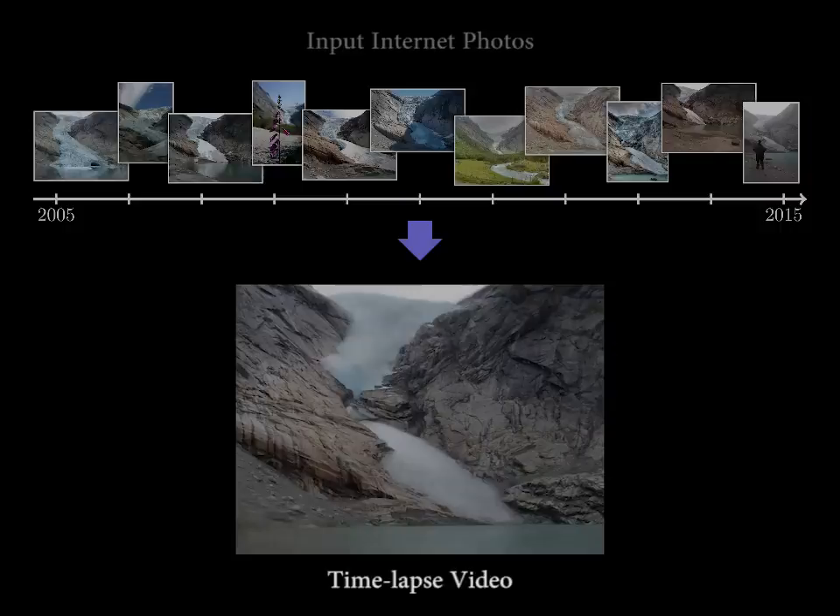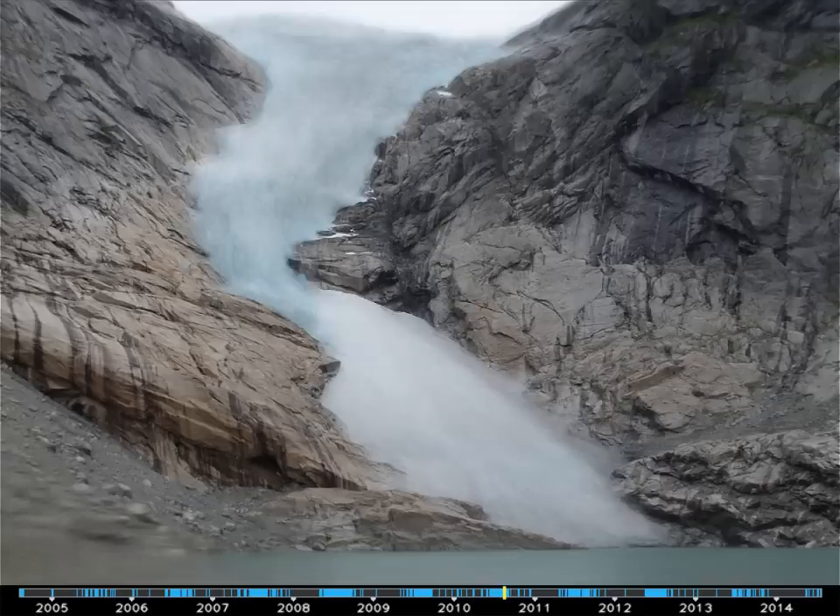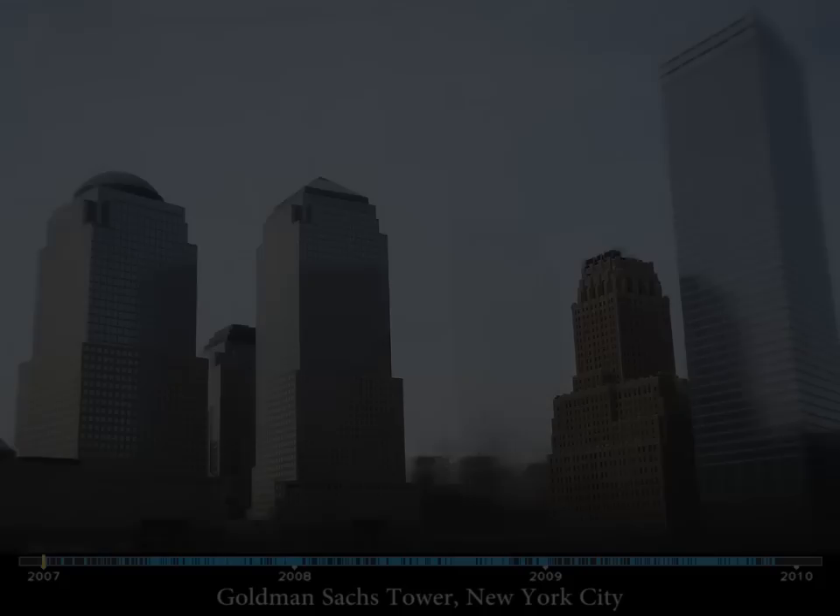Popular tourist sites are photographed by thousands of people over time. In this paper, we show how to transform these photo collections into time lapses. Here's an example result, showing the retreat of the Brickstyle Spring Glacier in Norway over the past decade.